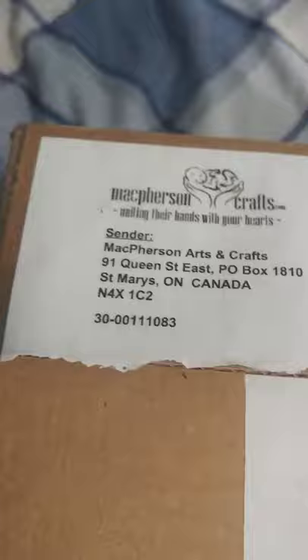Hi, how's everybody doing today? This is Francis from Franny's Haunted House Babies and I got a kit reveal. It's from McPherson's.